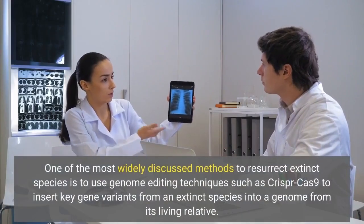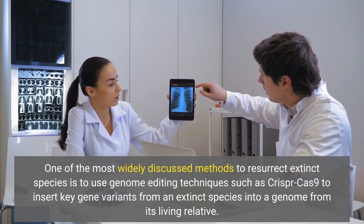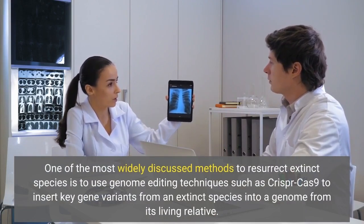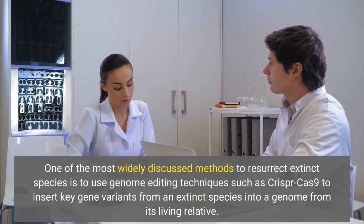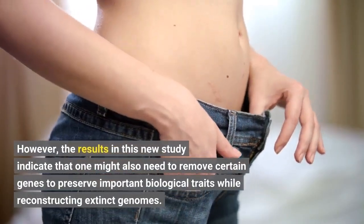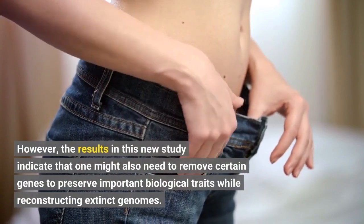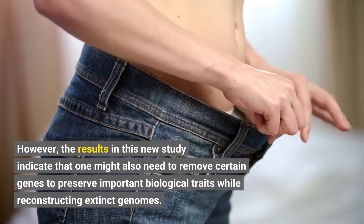One of the most widely discussed methods to resurrect extinct species is to use genome editing techniques such as CRISPR-Cas9 to insert key gene variants from an extinct species into a genome from its living relative. However, the results in this new study indicate that one might also need to remove certain genes to preserve important biological traits while reconstructing extinct genomes.